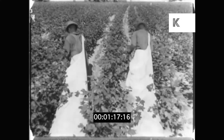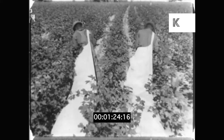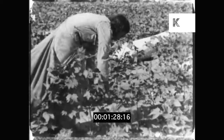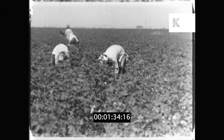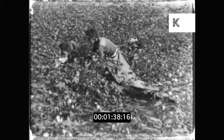Picking cotton needs care, for only the ripe bolls should be taken. Since all the bolls do not ripen at one time, the plants have to be re-picked again and again, and therefore picking lasts for many weeks, and whole families work in the fields.